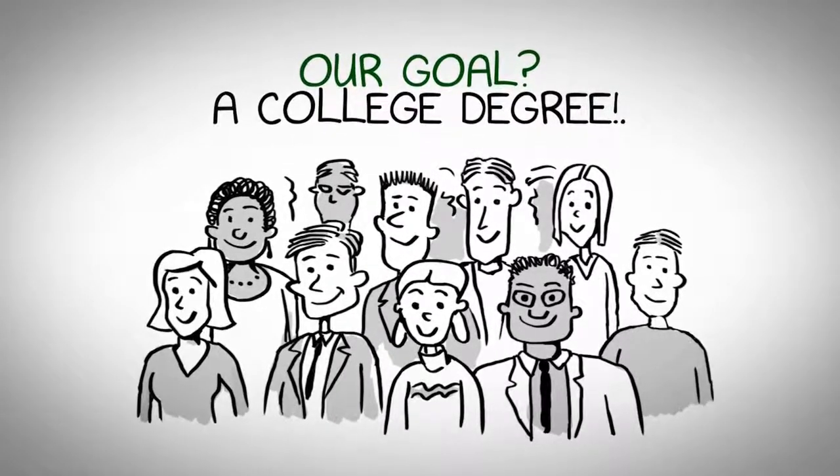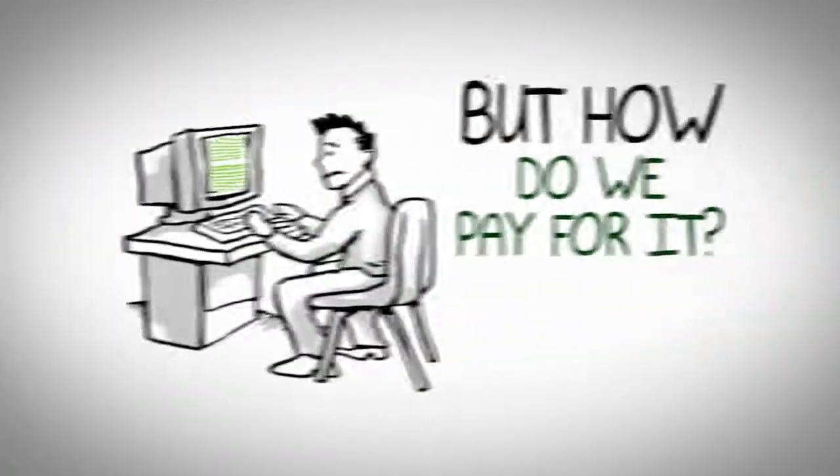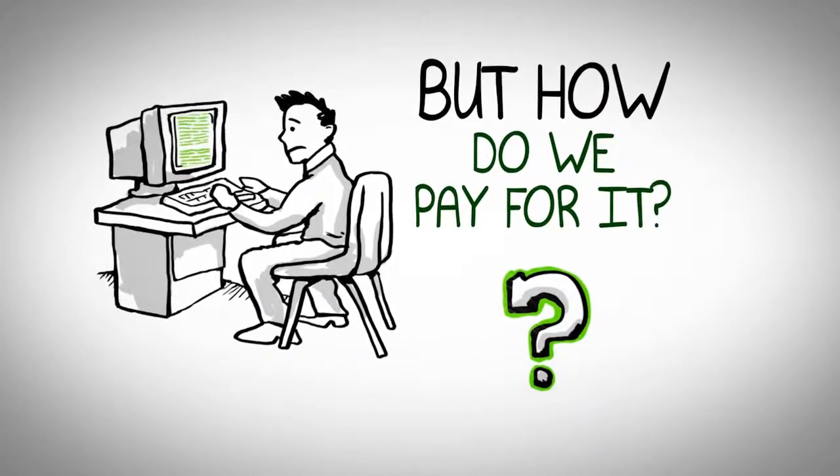Getting a college degree is a goal that a lot of us strive for. Figuring out how to pay for it can be a little confusing.